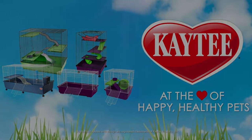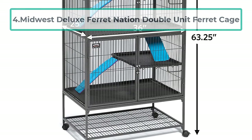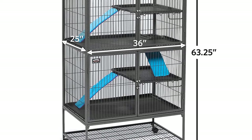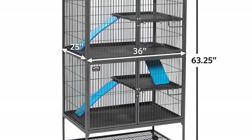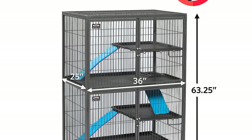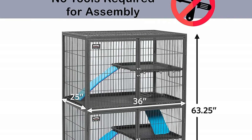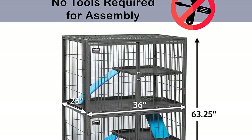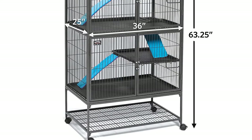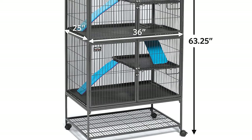At number four: the Midwest Deluxe Ferret Nation Double Unit Ferret Cage. The description might say ferret cage, but it is just as good for rats — probably even better than some cages because of the size, at 36 inches in length, 25 inches in width, and 62.5 inches in height. Your rats will love all the space. This cage has a removable and leak-proof bottom tray, and three platforms with ramps in between, each coming with extra covers for added comfort.